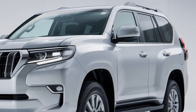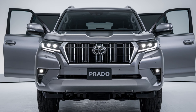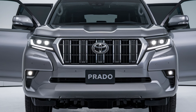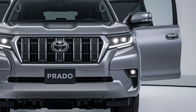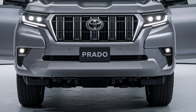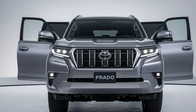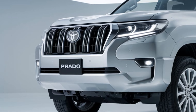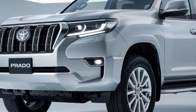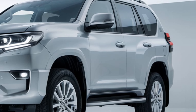Step inside and you'll find an interior that combines luxury with practicality. The cabin is more spacious, offering increased legroom and headroom, ensuring comfort for all passengers. Premium materials are used throughout, from the soft-touch leather seats to the brushed aluminum accents. The 2025 model also introduces a panoramic sunroof, flooding the interior with natural light.